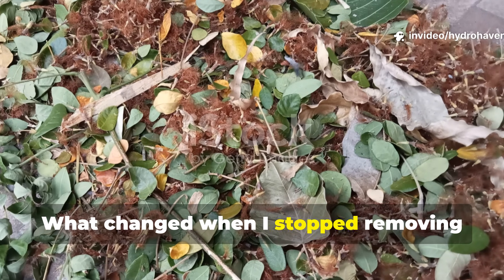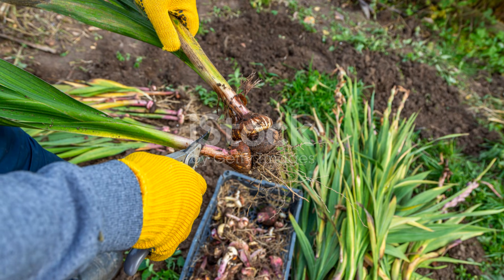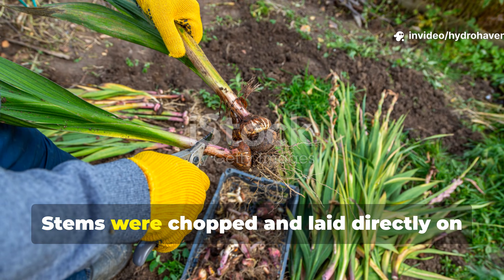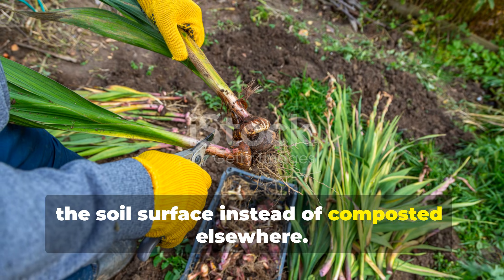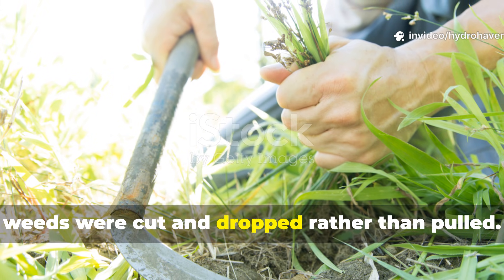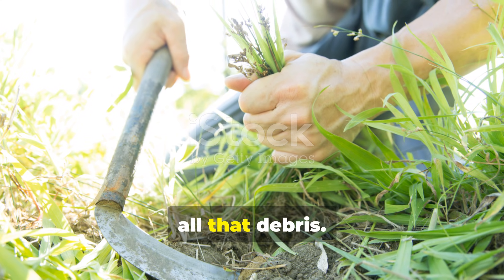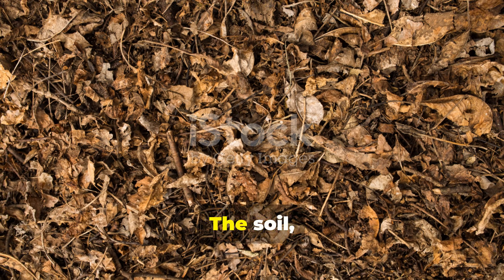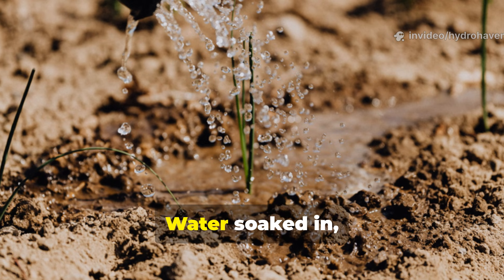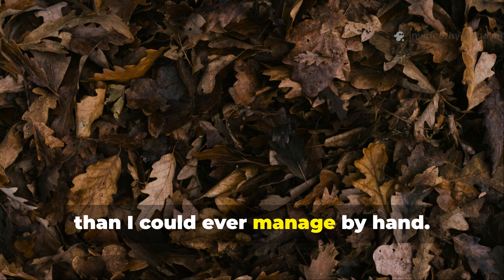What changed when I stopped removing plant residues? The biggest shift happened when I stopped cleaning my garden. After harvest, I cut plants at ground level and left roots intact. Stems were chopped and laid directly on the soil surface instead of composted elsewhere. Weeds were cut and dropped rather than pulled. Within just a few weeks, fungal threads started to appear under all that debris. The soil stayed cooler during the heat and warmer during cold snaps. Water soaked in instead of running off. The garden began mulching itself faster than I could ever manage by hand.